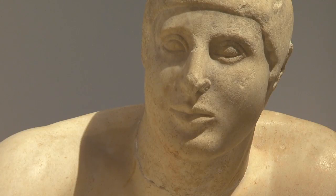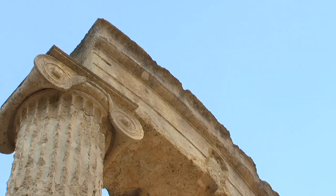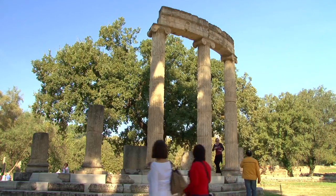I think most people are curious to understand how this works — why were these monuments built there? This tour gives a much clearer view of ancient Olympia.